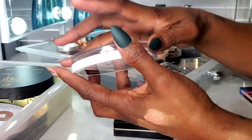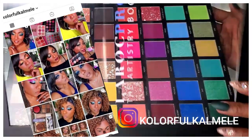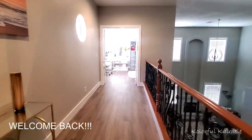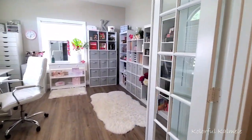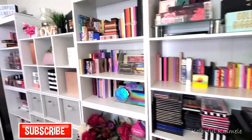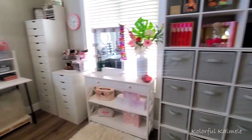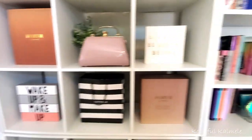Hi, you guys. Welcome back. I know I've been on an extended hiatus and it's been really nice taking a little break, a little vacation, just kind of doing my own thing. But as you guys know, if you follow me, I love makeup and nothing about that has changed. I'm definitely ready to get back on track and start making some more videos for you guys.